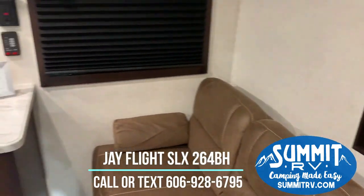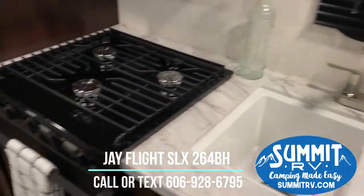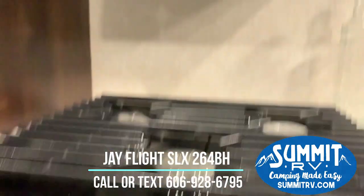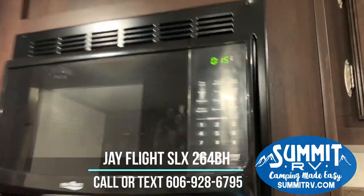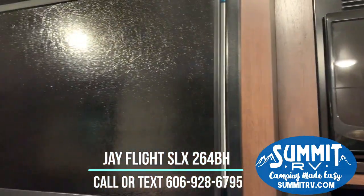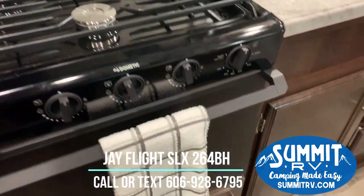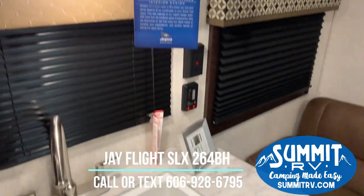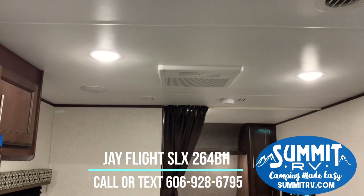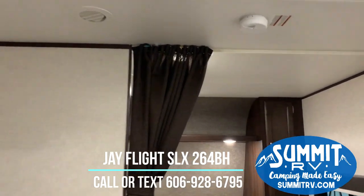This has a full kitchen with a double basin sink, a three-burner range with an oven, a range hood, and a digital microwave just like you would have in your home. There's a six cubic foot gas/electric refrigerator, under-cabinet storage and drawers, and cabinets above as well. It also has a roof-mounted ducted air conditioning unit — a 13,500 BTU A/C, which is plenty for this amount of space.